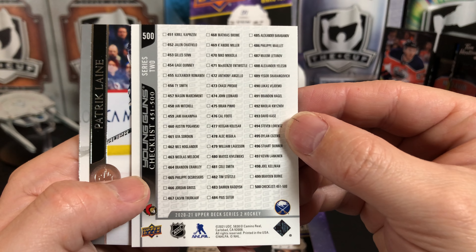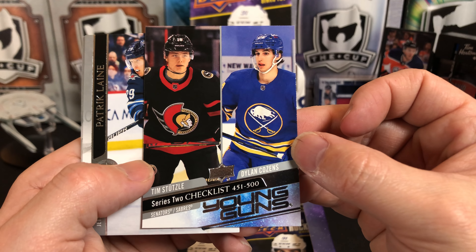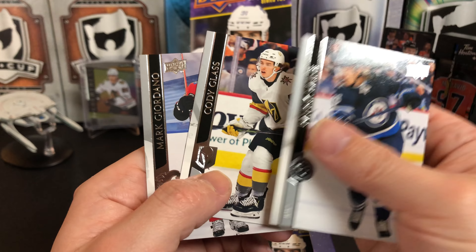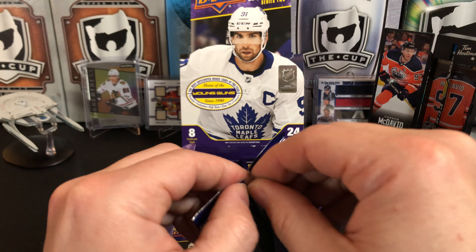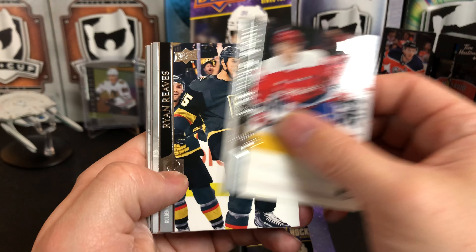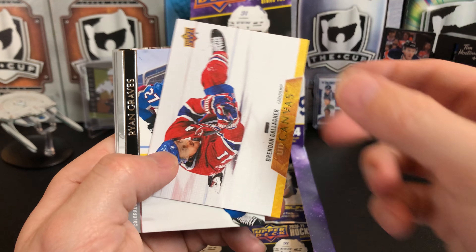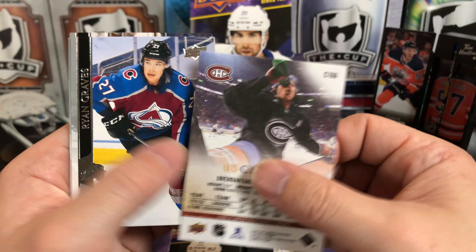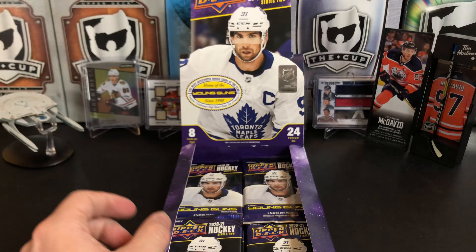The checklist is for Young Guns. There's Stutzle — and who's the other rookie on there? For Buffalo, Dylan Cozens. Is it Cozens or Cousins? Patrick Laine, Cody Glass, Mark Giordano. Evgeny Kuznetsov, Ryan Reeves, Kyle Connor, Brendan Gallagher canvas — sprout out on the ice. Ryan Graves, Drake Batherson, Tyler Johnson, and Sam Reinhart.